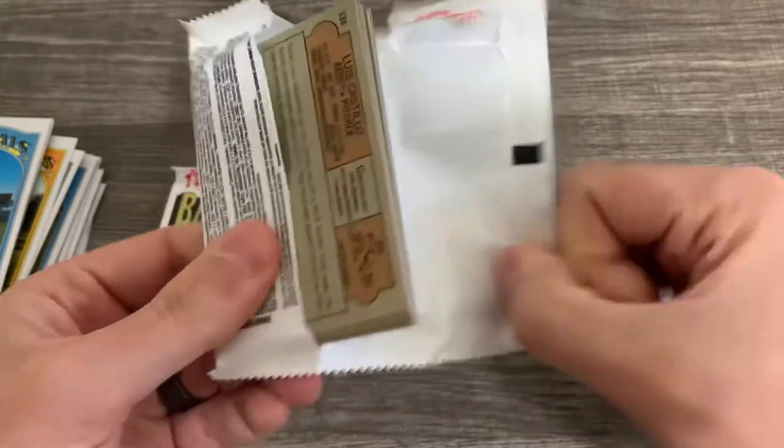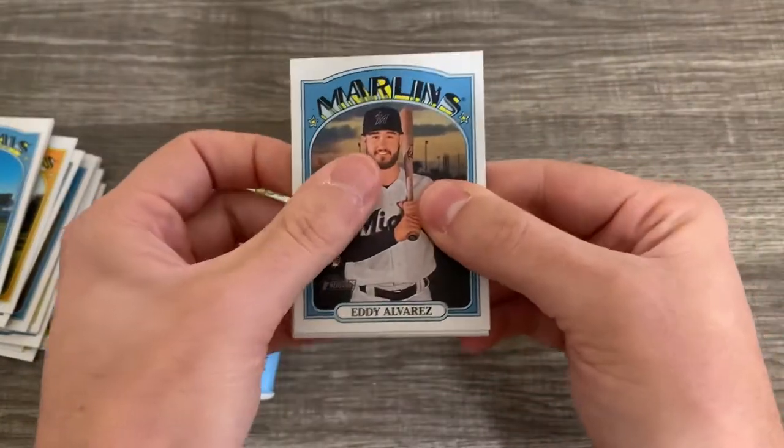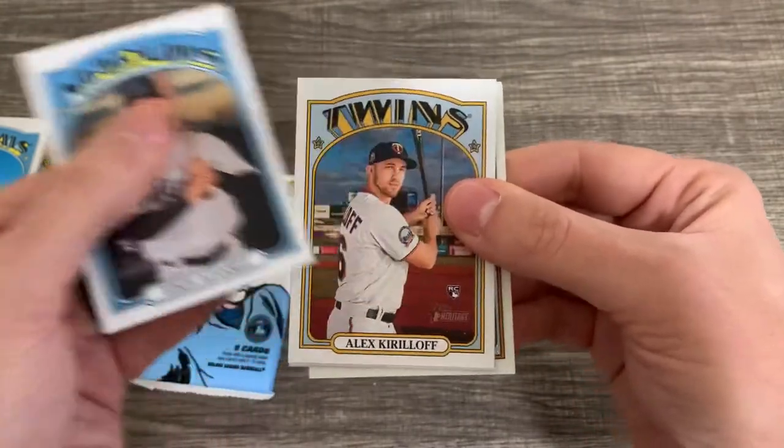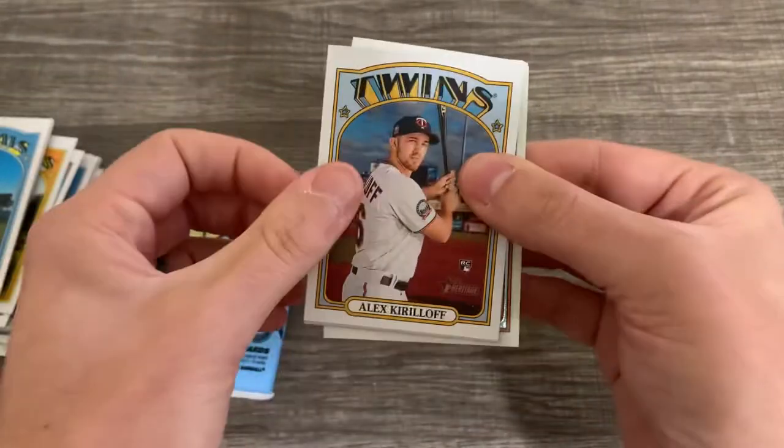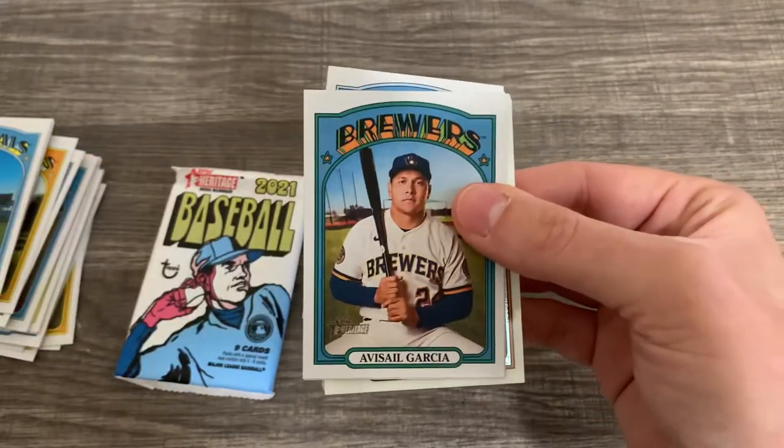Him and Luis Sertino and Tyler Glasnow — they might have a really good rotation there. Eddie Alvarez. Alex Kiriloff — I forgot about Kiriloff, that he was going to be in this one. Oh, it looks like we have a Chrome one coming up. Let's put that one aside.